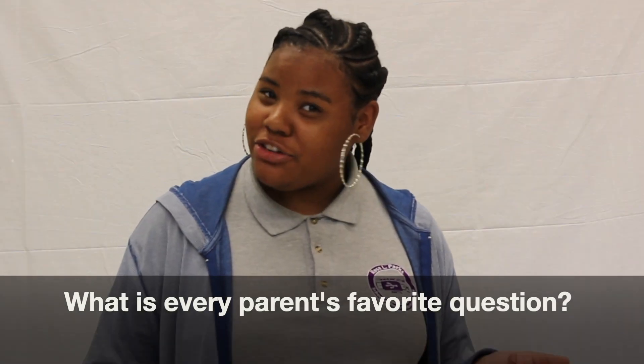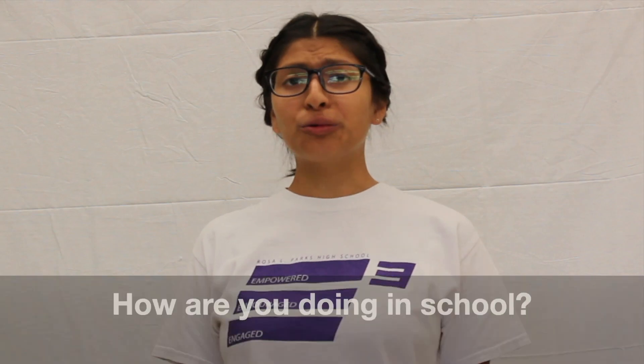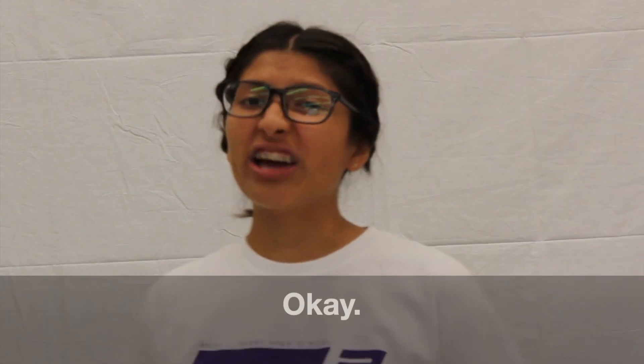What is every parent's favorite question? How are you doing in school? And how do we always answer? Good. Okay.